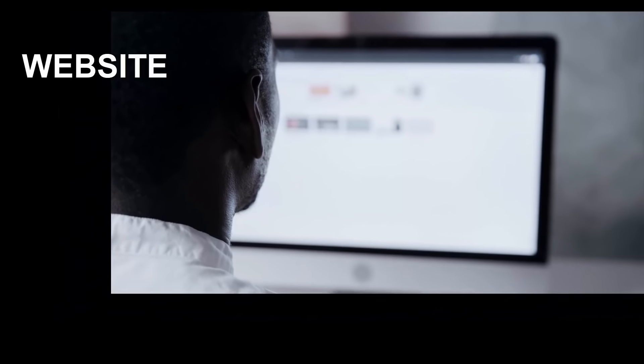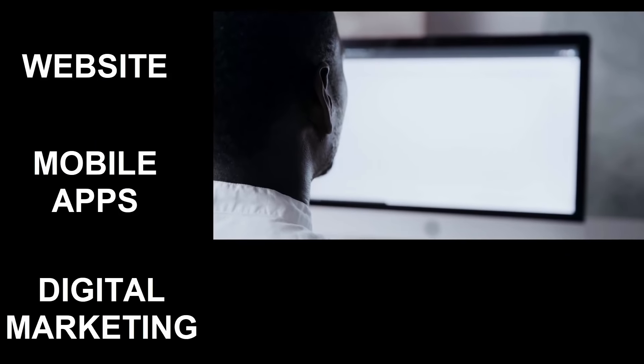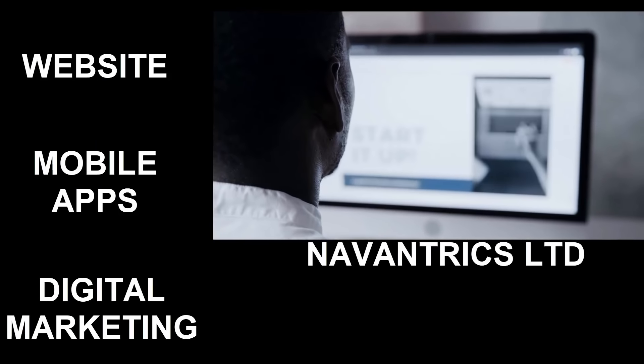Do you need a website, mobile app, or digital marketing for your business? Look no further — contact Navetrix Limited today. Call us now.